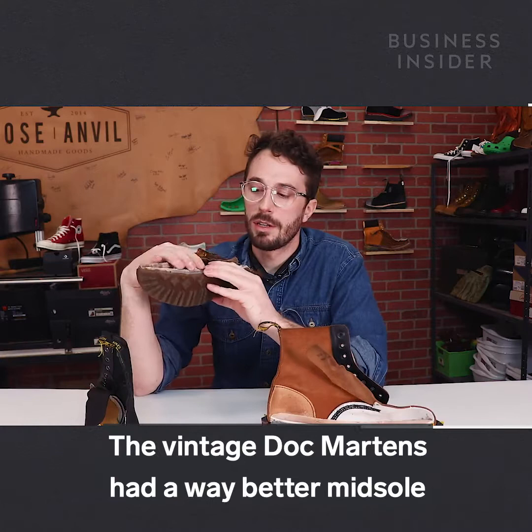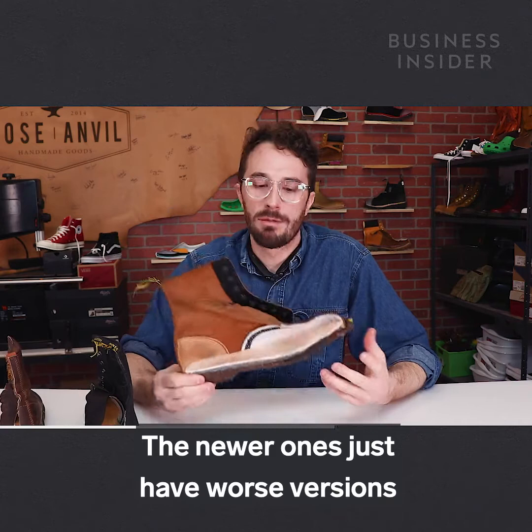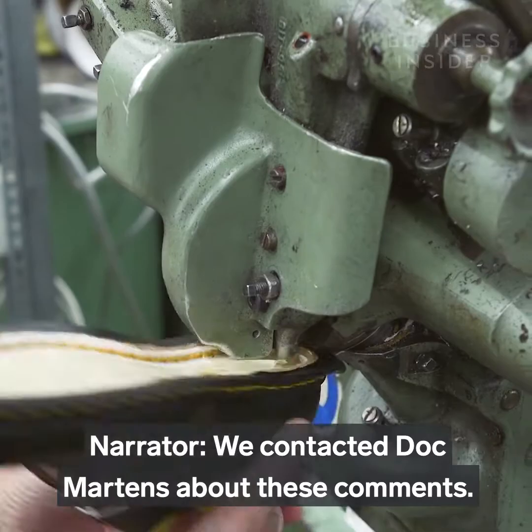The vintage Doc Martens had a way better midsole that adds a lot of comfort. They had a wooden shank and the leather was just a lot better — so they lasted longer, they're more comfortable, they have the support you need. The newer ones just have worse versions of the old materials. He wouldn't describe them as a super durable or long-lasting boot, but a lot of people are buying these boots because they're Doc Martens anyway. And they're going to be comfortable and last a decently long time, so most people are going to be happy with them.